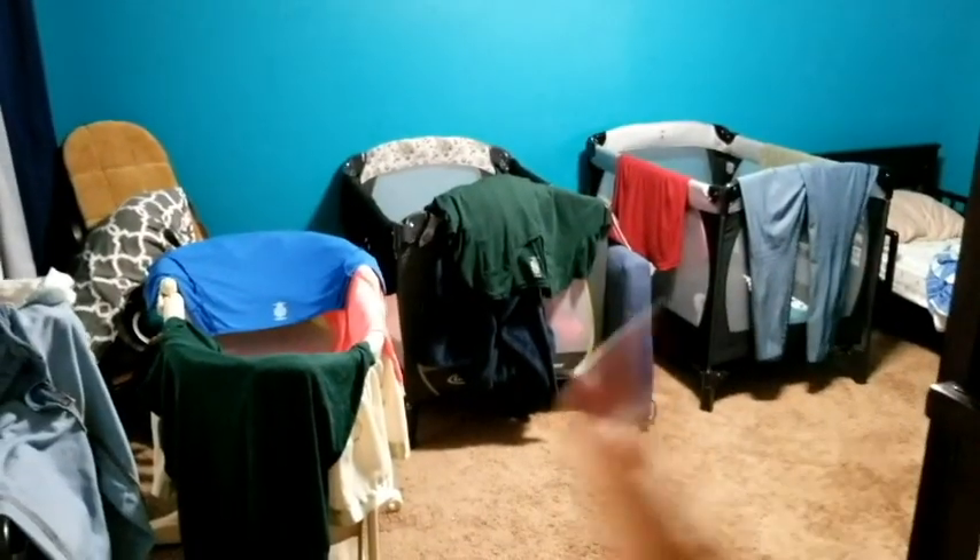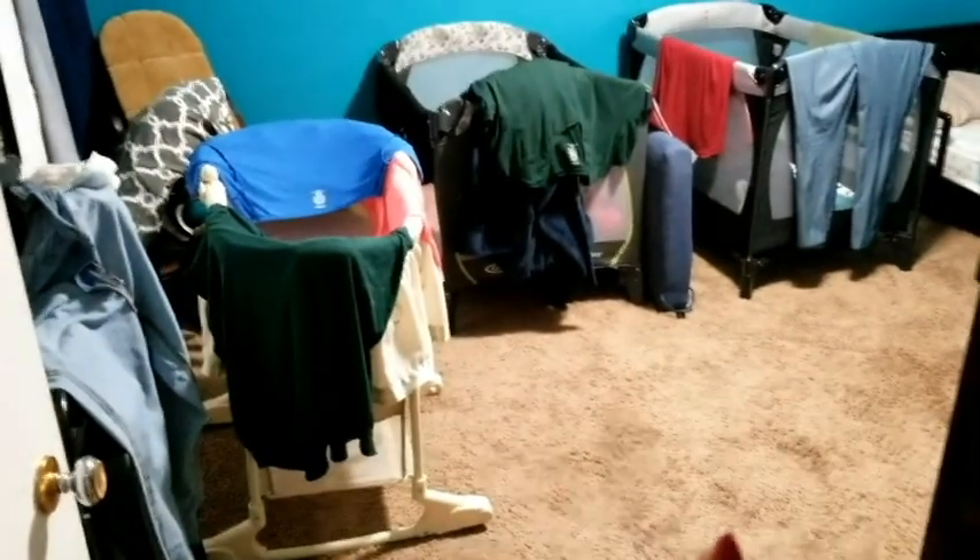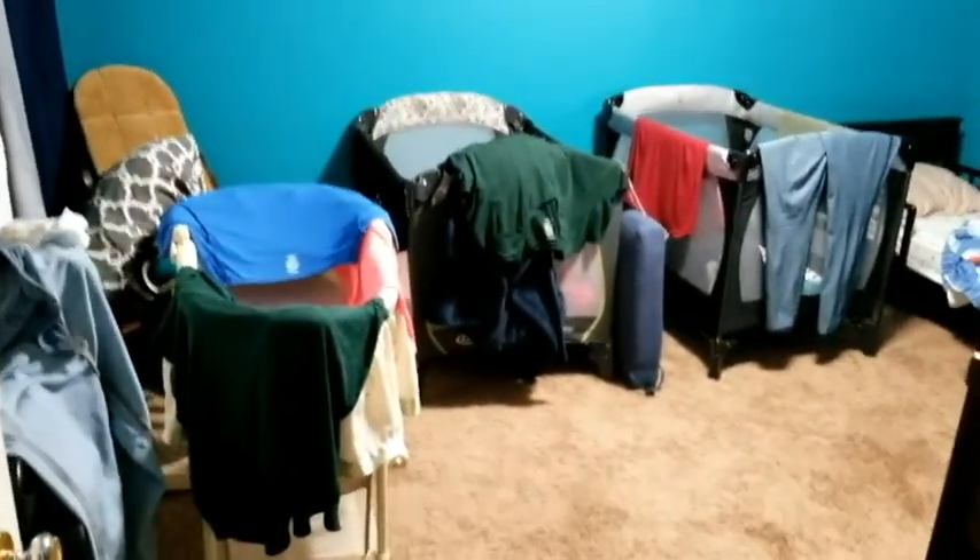So let me just show you here what I've got going on. I've got clothes drying here, so we got to clean that up today. This is going to be a clean with me, a move rooms with me, a decorate with me. It's going to be everything.